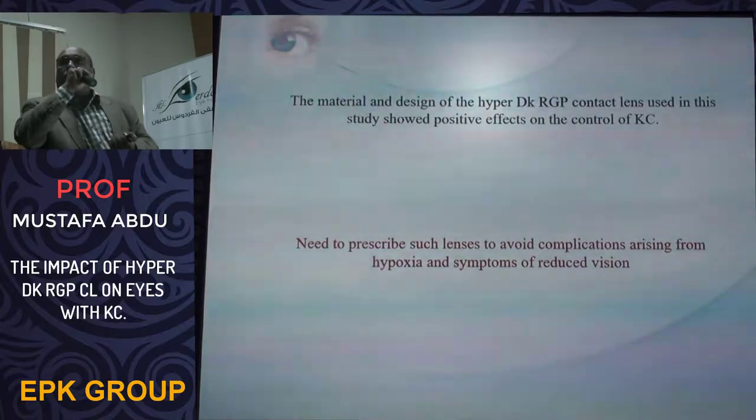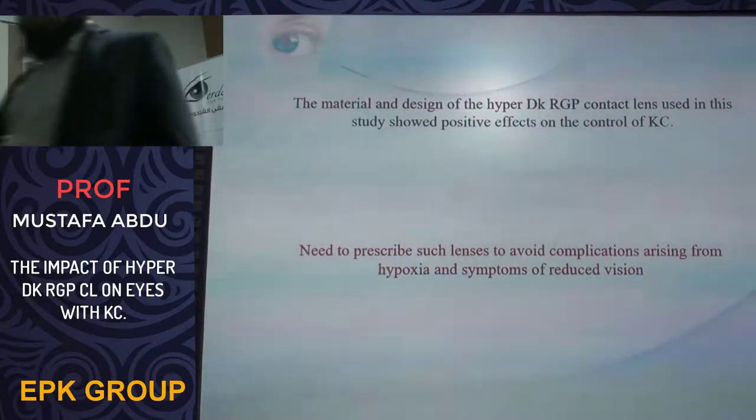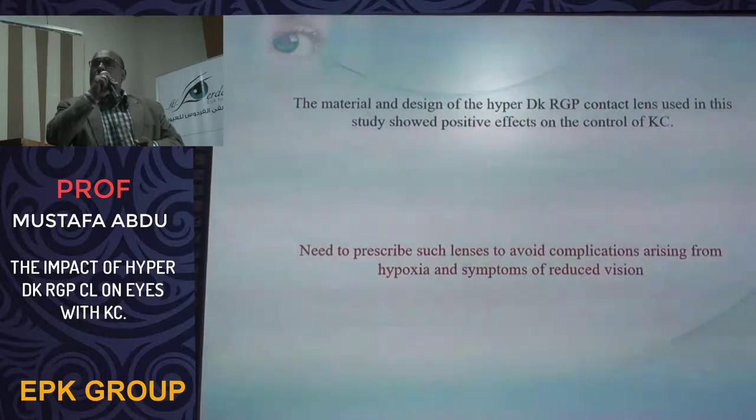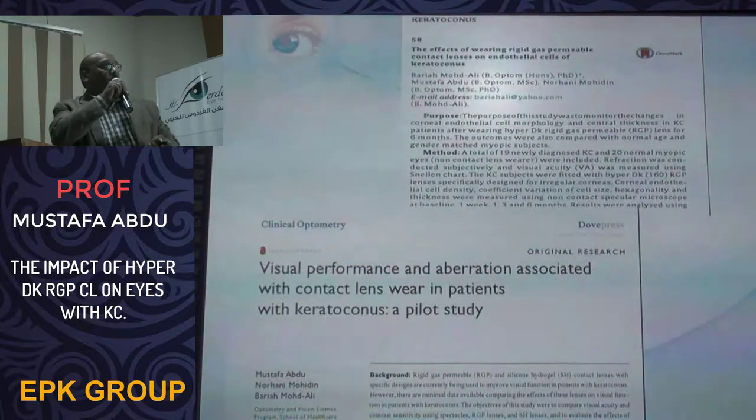We should prescribe our patients with this type of contact lens. It is not yet available in Sudan — we only have a trial set obtained from outside the country — and I am not sure of its availability in Egypt, but I think it will come to this region soon. This work has already been published in many journals. Thank you for your attention.